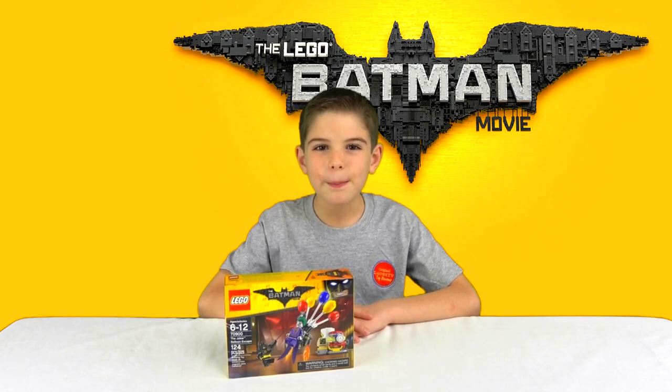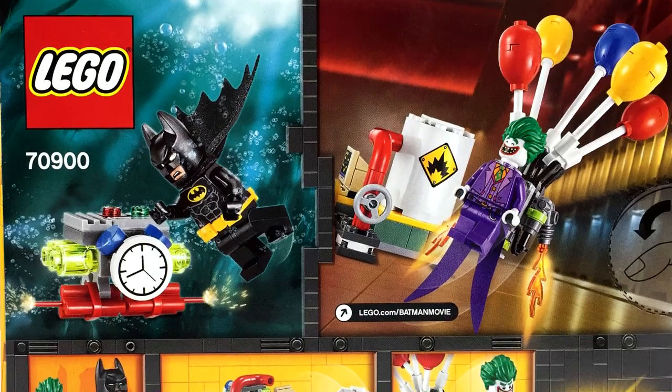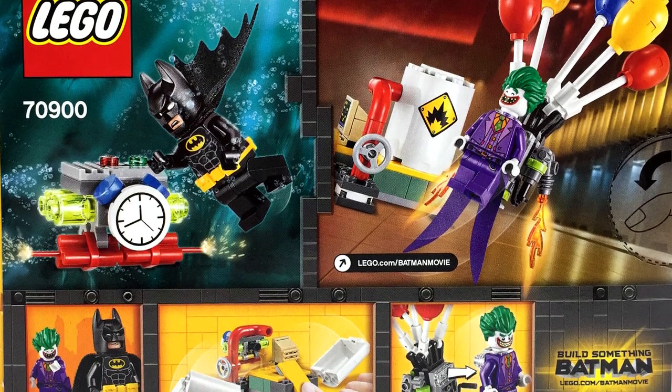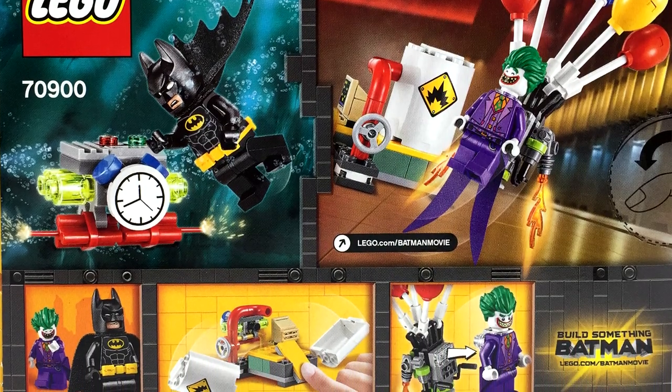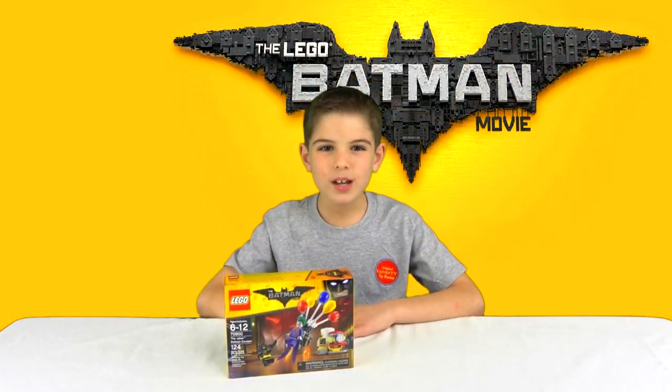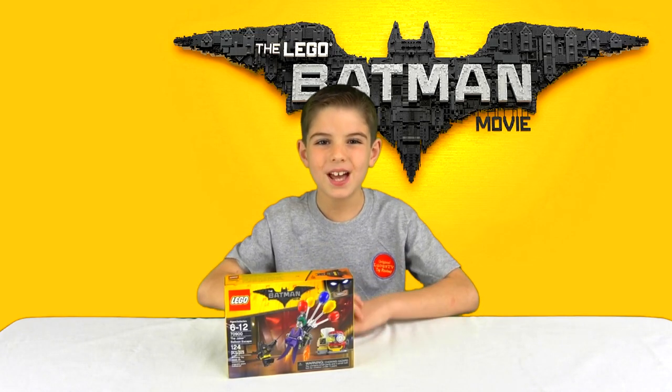So, on the back, it looks like Batman just dived in the water. Looks like there's a bomb there and he's probably trying to turn it off so it doesn't explode while the Joker's making his escape with his balloons. Okay, so let's open this!